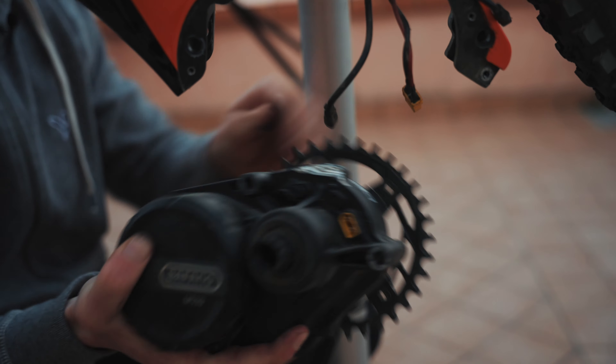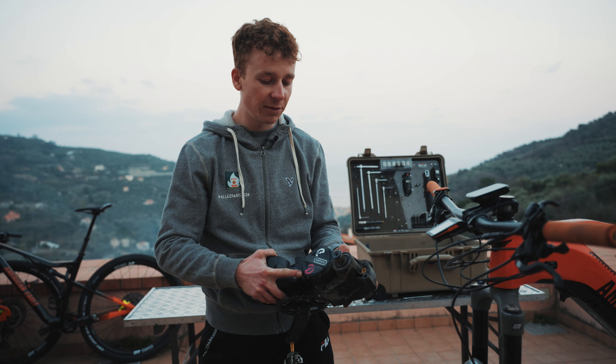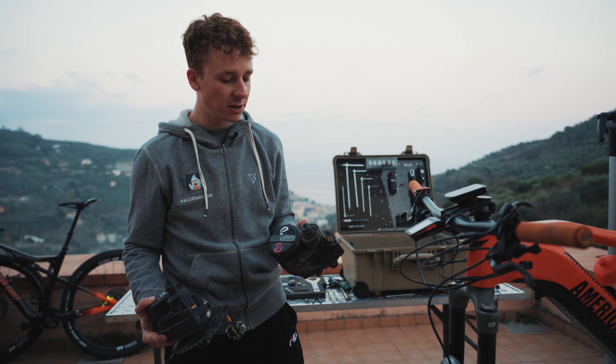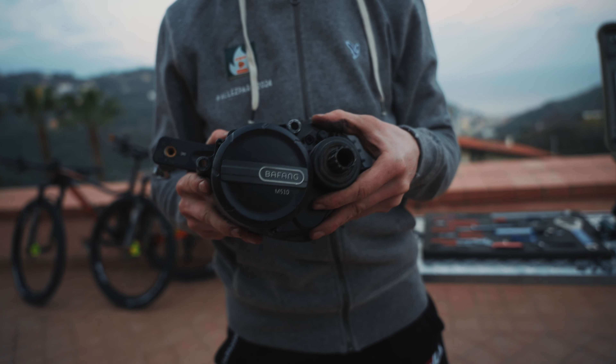So these are the two engines. This is the previous M500 engine — you can see from the signs that I raced with this engine twice — and this is the new M510.